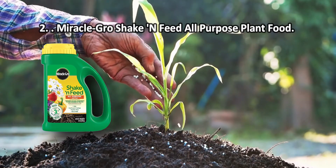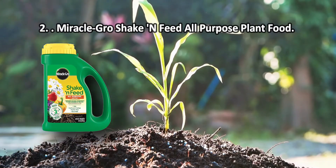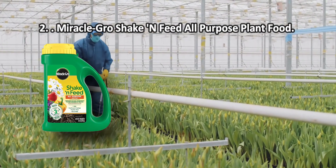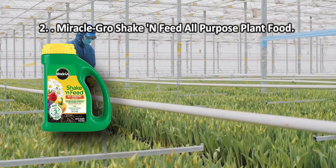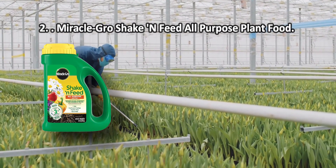At number two: Miracle-Gro Shake and Feed All-Purpose Plant Food. The supplement is saturated with trace elements necessary for the growth of beneficial microbes, which in turn convert the resulting ingredients into nutrients. It is these nutrients that help plants grow strong, vibrant, and well-developed.